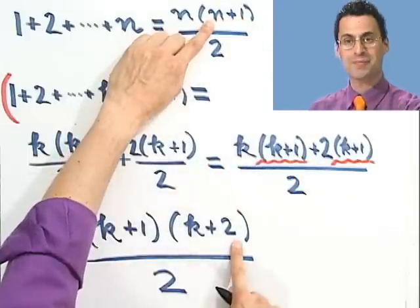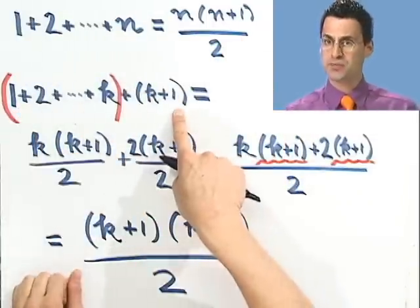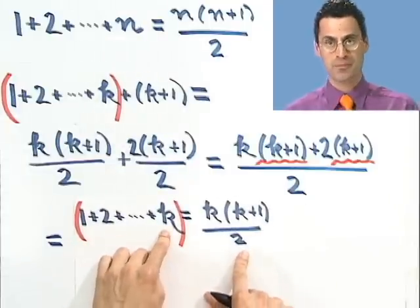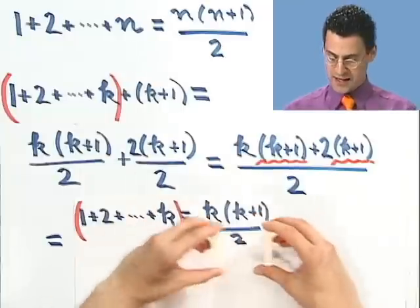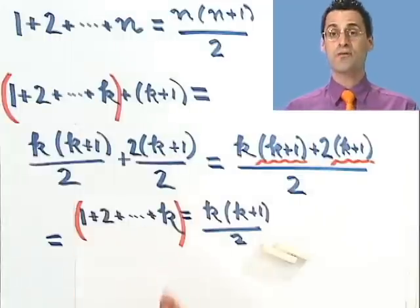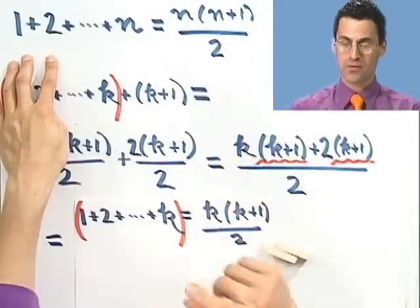Let's check: if I put in k plus 1 here for n, I would see k plus 1; and if I put k plus 1 in for n in the second factor, that would be k plus 1 plus 1 — that's k plus 2. There's k plus 2, all over 2. So I just proved that this formula holds if I add up the first k plus 1 numbers, just under the assumption that the formula holds for the first k numbers. I just showed that if this domino were to fall, that forces the next domino to fall.